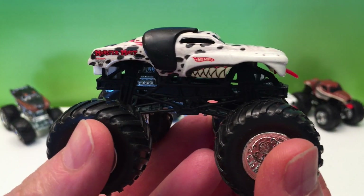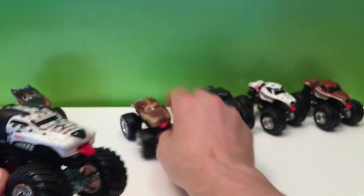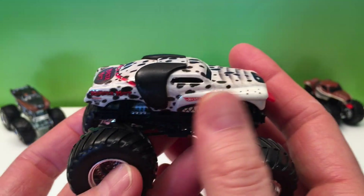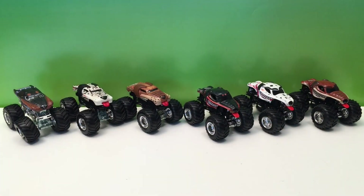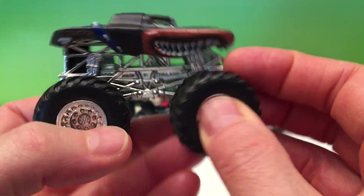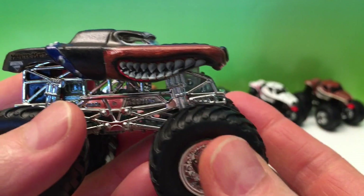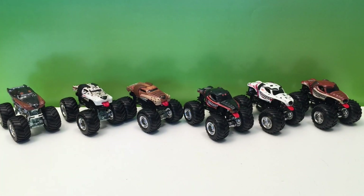He was doing so well that a few years later in 2007 they added a new truck — Monster Mutt Dalmatian. Great-looking truck, very similar but a new color scheme. Awesome. Then moving forward to 2011, the third truck comes out: Monster Mutt Rottweiler. He's tougher, meaner — pretty amazing. I love this truck too.